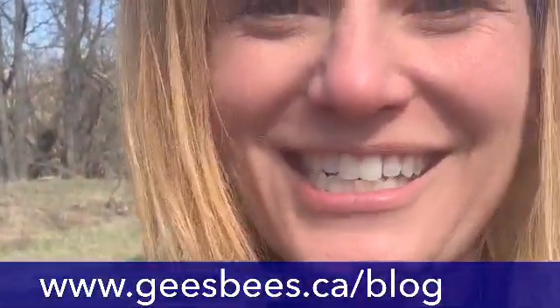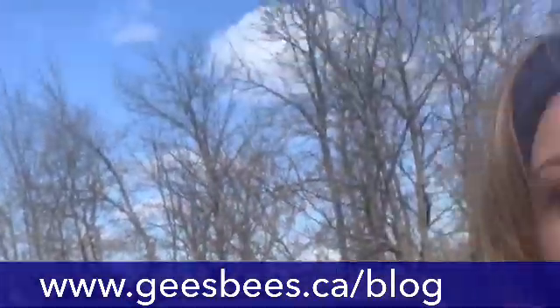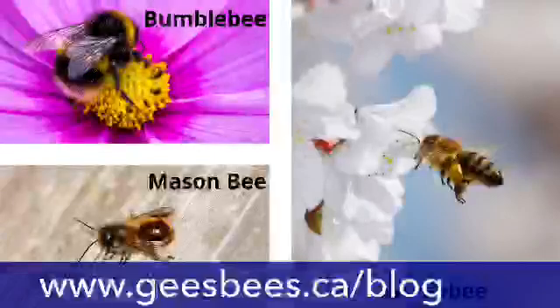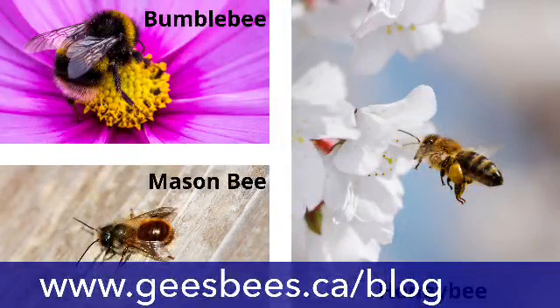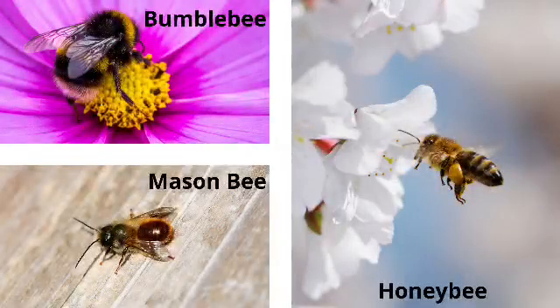We're excited to have you watching us. Today we're going to talk about where bees live — not just honeybees, but also bumblebees. We've got three different bees that we're going to talk about today. We're going to talk about bumblebees — they're awfully cute. We're going to talk about where mason bees live; they are solitary bees. Unlike the other bees, they don't live in a colony — they live all by themselves. And then we're also going to talk about honeybees, of course, which are the bees that we care for here at G's Bees.